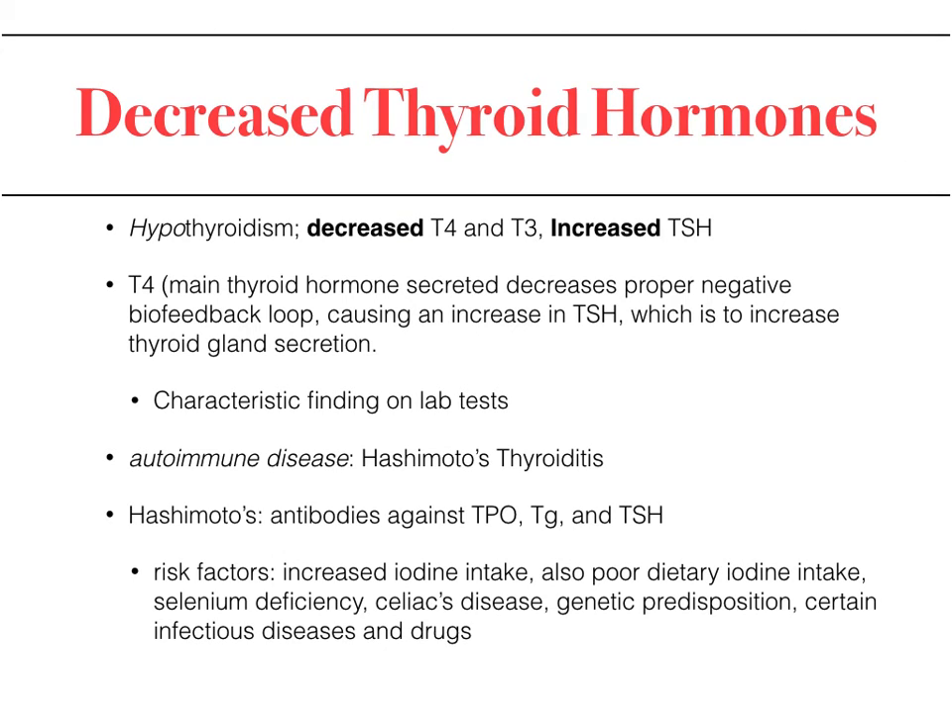When discussing decreased thyroid function, hypothyroidism results in decreased T4 and T3 and increased TSH, with a few exceptions. The T4 — the main thyroid hormone secreted — decreases, impairing negative feedback and causing an increase in TSH. There is also an autoimmune condition causing hypothyroidism: Hashimoto's thyroiditis, in which there are antibodies against TPO, thyroglobulin, and TSH receptors. So Hashimoto's thyroiditis versus Graves' disease represents the hypo versus hyper distinction.